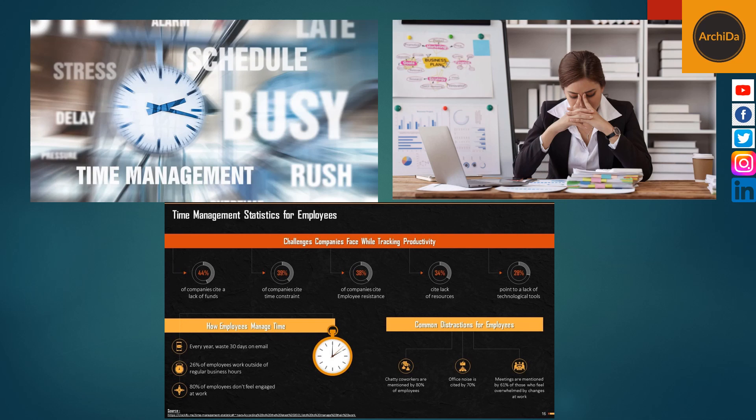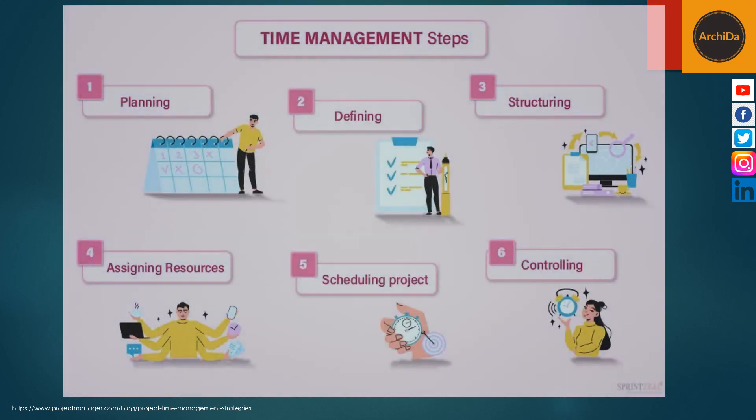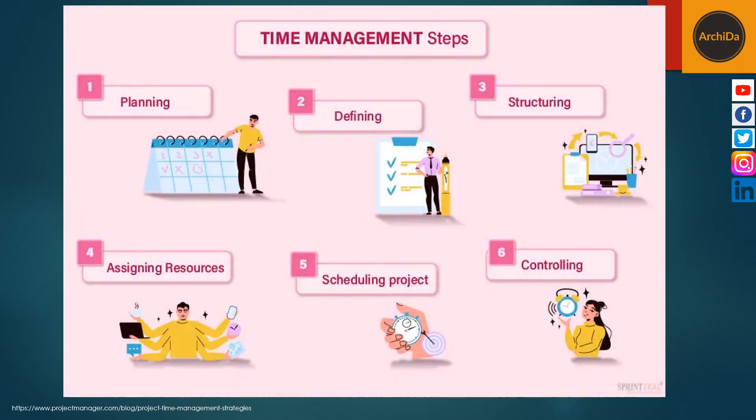Without it, projects won't get done on time and may not get done at all. So project time management is the project management process of analyzing work and developing a timeline to ensure you complete a project within a particular schedule. There are six steps when managing project time.